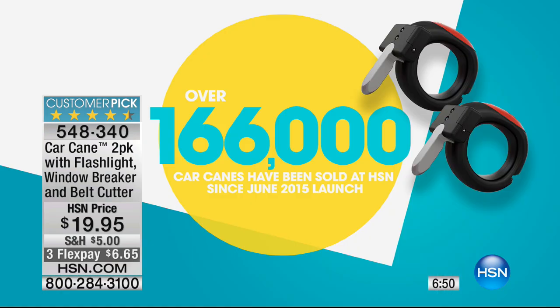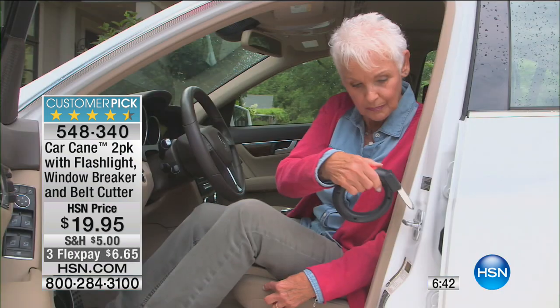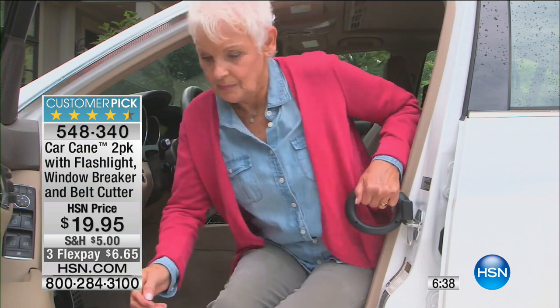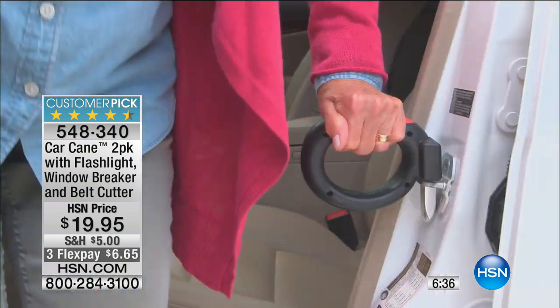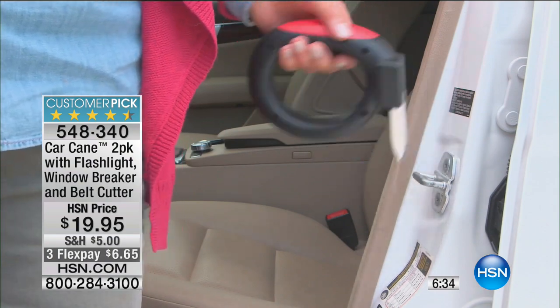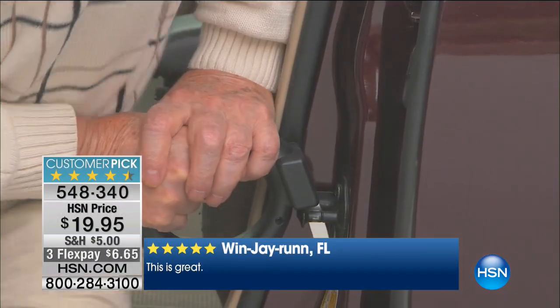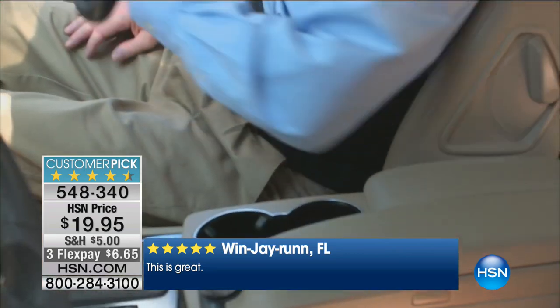Don't just believe me - there are over 600 five-star reviews. Let me read some: 'Sometimes need a handle to get in and out of my car - this works perfectly.' Here's another one - 'Amazing' - exact quote from my 87-year-old mother. Here's another: 'We have one in each vehicle and gave as gifts to the grown children too.'